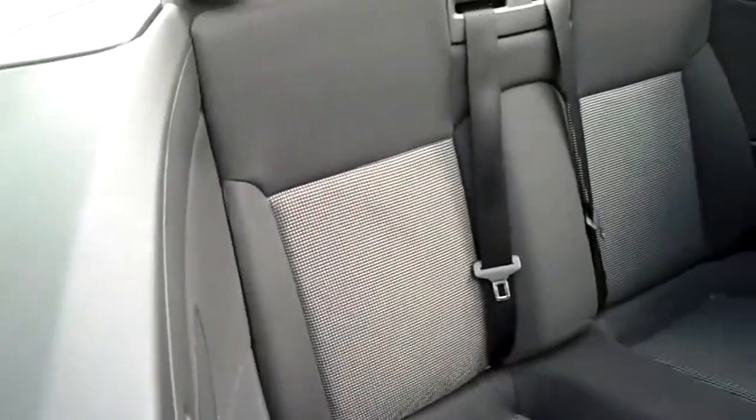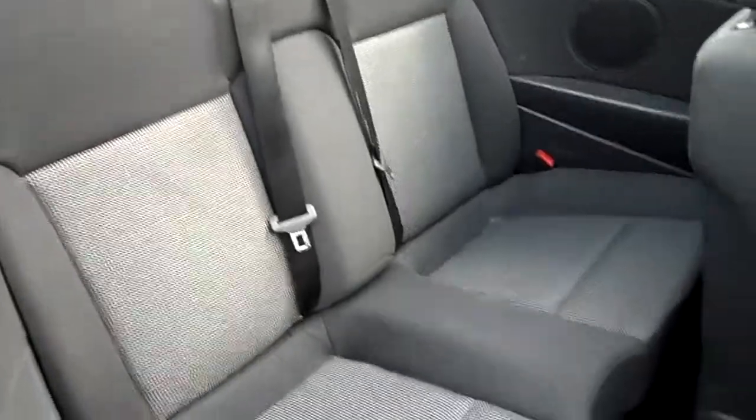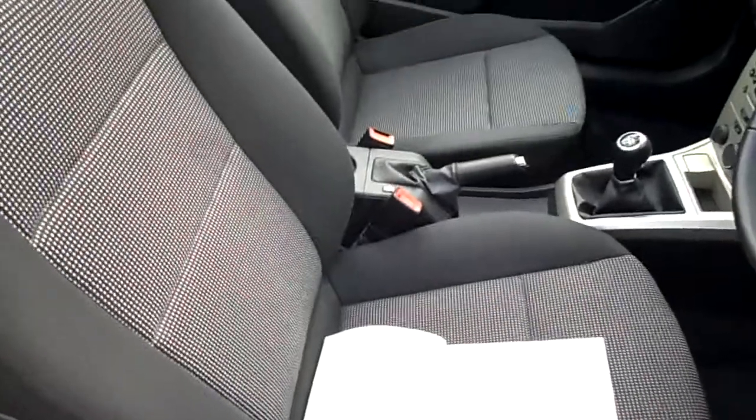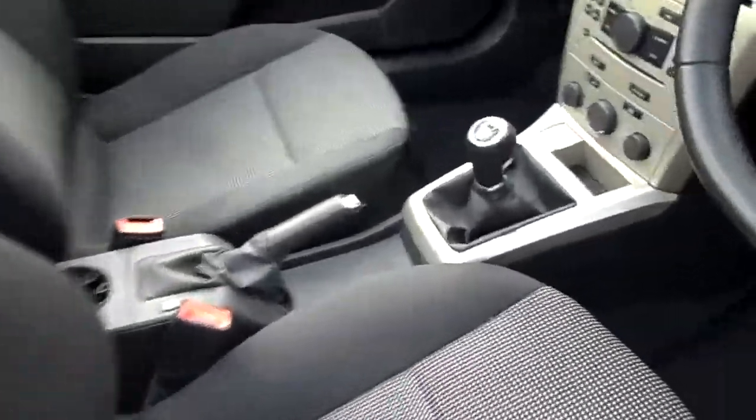Got a black and white check cloth interior. Reasonably tidy, just needs a bit of a valet. It's a five-speed manual transmission. Again, it's pretty tidy in the front of there.